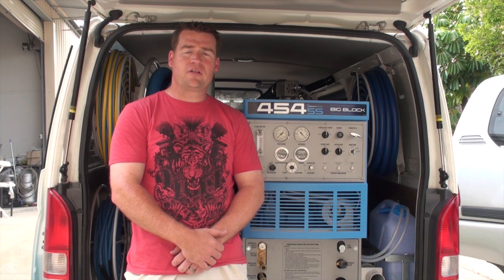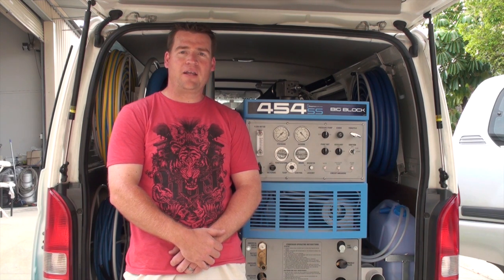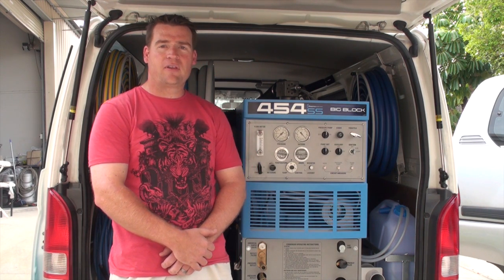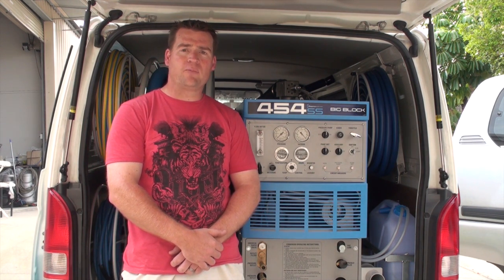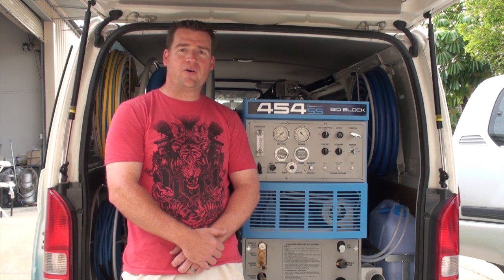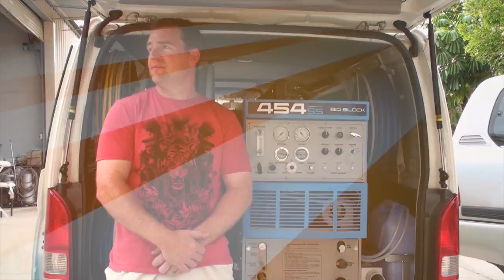So now all there is to do is go and make some money, turn over plenty of profits, and pay the thing off. Thanks very much. I'm Ben from Like New Tile and Carpet Cleaning in the ACT. Just give me a call and I'll come and help you out. Thank you.